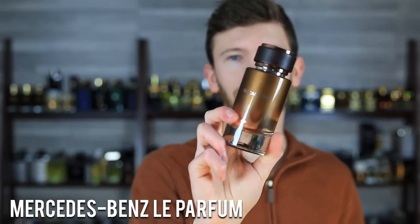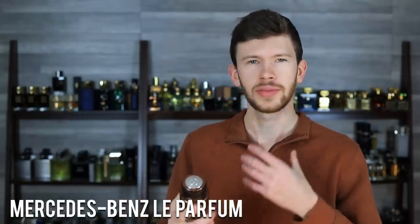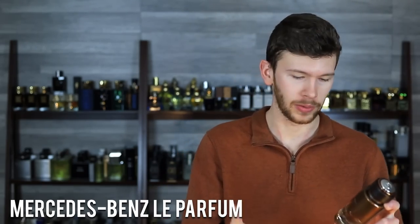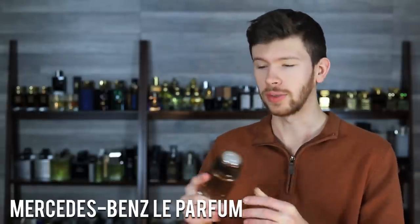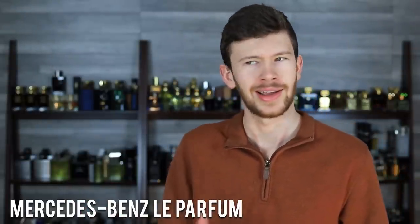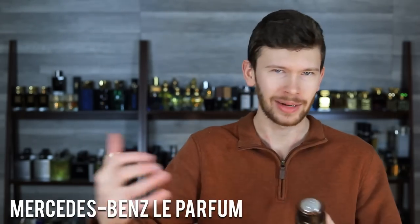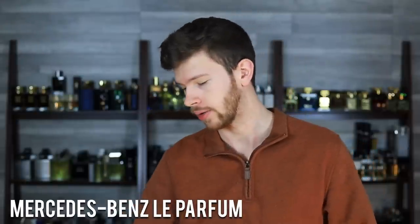Next up, Mercedes-Benz Le Parfum. Talked about this one a few times on the channel. It's got oud, violet leaf, and amber. It has an ozonic kind of freshness, an airiness, but also a nice earthy, mature, refined oud note. Now it's a Mercedes-Benz, so it's a designer-level oud — it's a synthetic oud. But I wanted to include it because a lot of people want to smell like royalty but still want it to be easy to pull off. This one bridges the gap with some oud but keeps that freshness. It's affordable — around $40 at discounters — a good performer with great quality from opening to dry down.